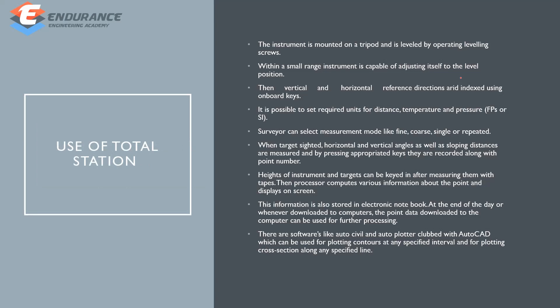You can set it up like a normal theodolite for a small range instrument. Software support includes AutoCAD, Auto-Level, Auto-Plotter, and it can be used for contour plotting.